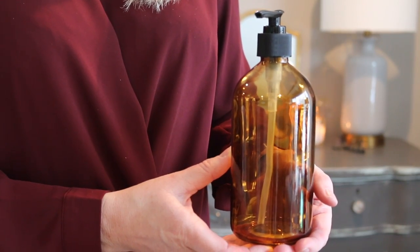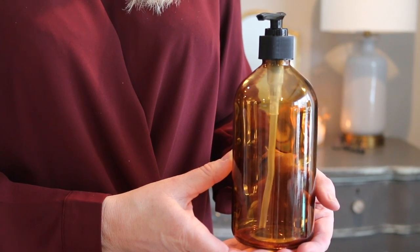The first item is from the Target dollar spot — an amber glass pump bottle. I purchased three of these at the three-dollar price point. I'm trying to streamline the look of my shower, so I bought one for shampoo, one for conditioner, and one for body wash.